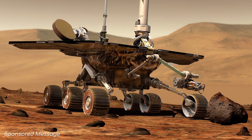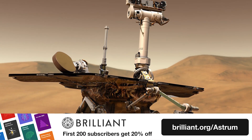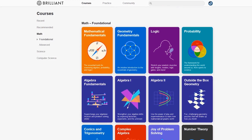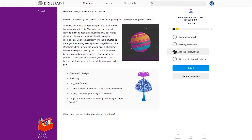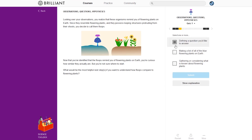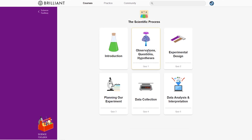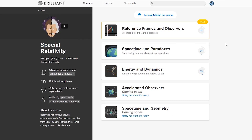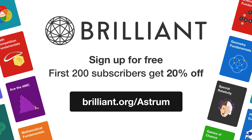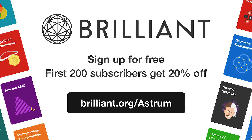Did you enjoy it? If you want to find out more about science, I recommend you check out Brilliant. People often ask me how to go about learning more about the kinds of subjects I cover in these videos. Some great ways to learn are to get down and solve real problems, and Brilliant does an excellent job at this. It's a cool website and app which helps you learn by solving interesting problems in science. Each of the courses starts off fun and easy, and then gets more challenging as you master the concepts. They've got whole courses built around topics like the scientific method, astronomy, and special relativity. Try Brilliant out for free today by using the link brilliant.org/Astrum. The first 200 people that use that link will get 20% off the annual Brilliant premium subscription.